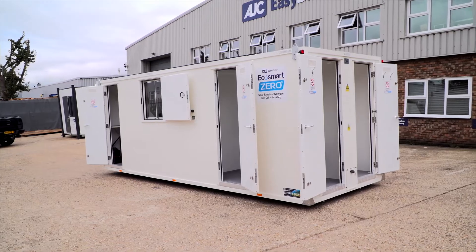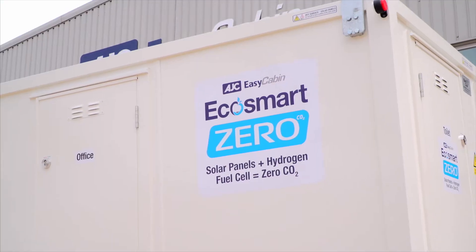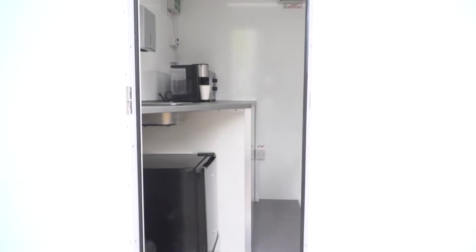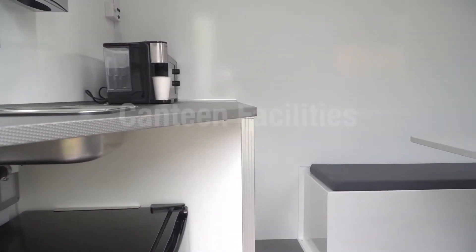AJC EasyCabin has been at the forefront of site welfare manufacturing for over 15 years. We continuously develop our products to save fuel and reduce harmful emissions.